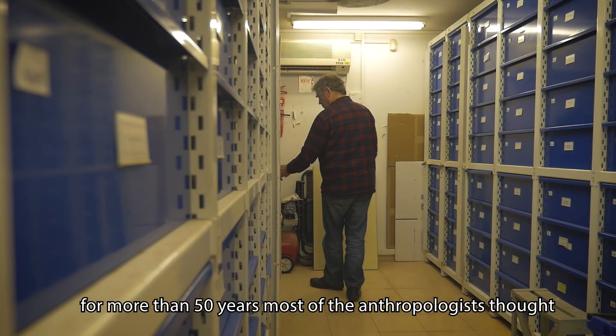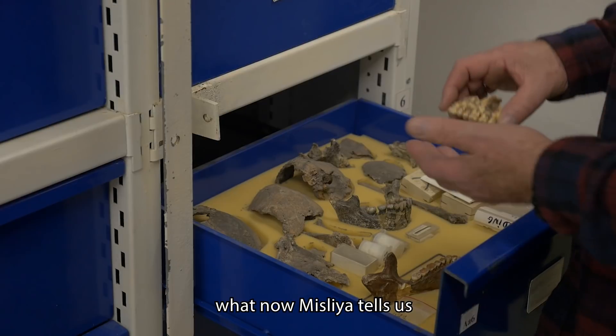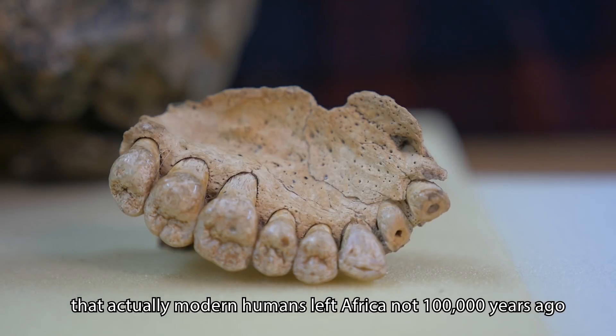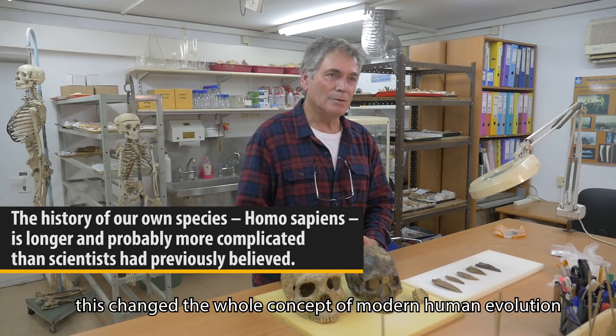For more than 50 years, most anthropologists saw that modern humans left Africa around 100,000 years ago. What the Misliya finding now tells us is that modern humans actually left Africa not 100,000 years ago but 200,000 years ago. This changed the whole concept of modern human evolution.